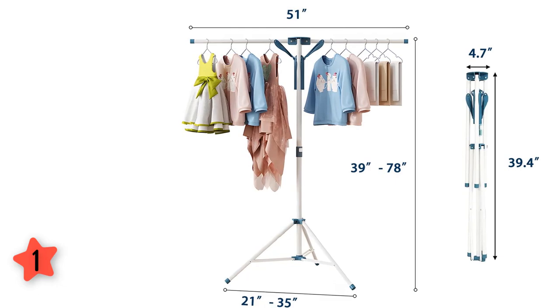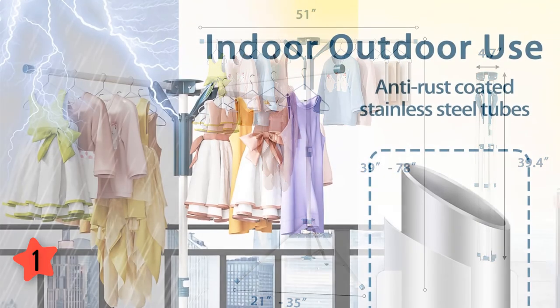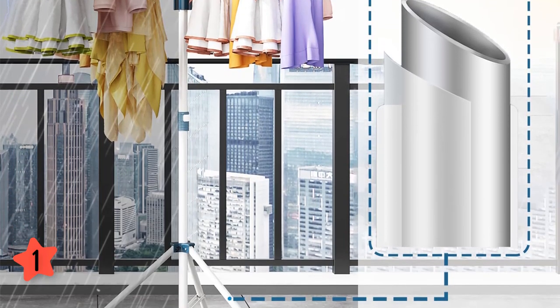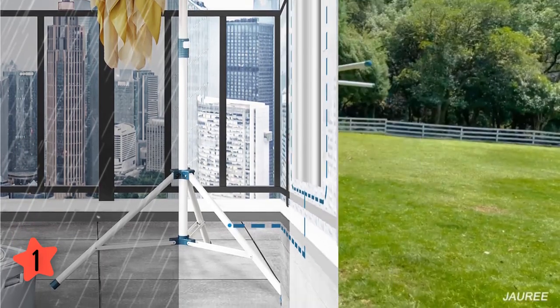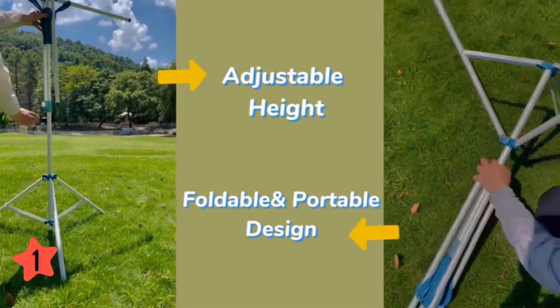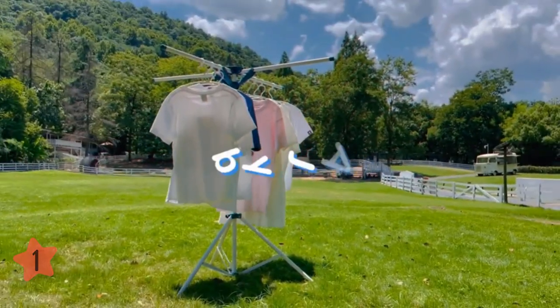Weight: 4.9 pounds. The Jari Drying Rack can be used indoors and outdoors. 20 windproof clips in the package allow you to do drying housework at ease in windy weather. Balancing out the weight on both sides helps improve stability. Jari focuses on the customer experience — our products are made to last, and we are confident to provide a 1-year replacement guarantee.